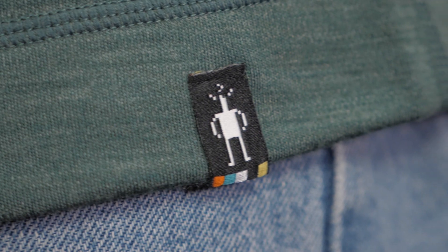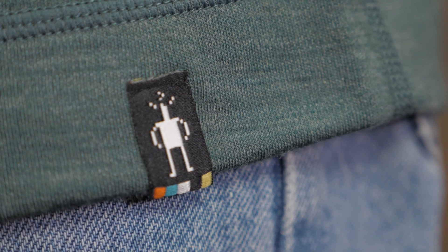Smartwool is a leader in wool development technology, coming in right after, well, sheep. Give them a little credit people — sheep have been doing this for millions of years.